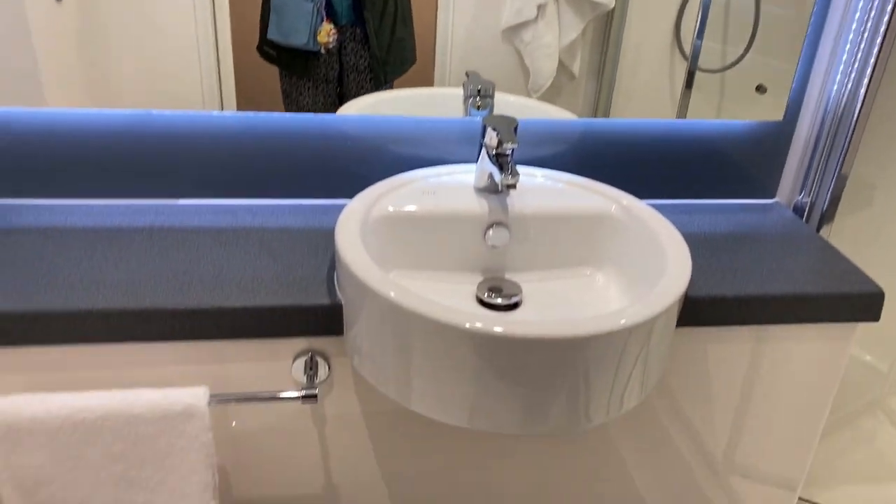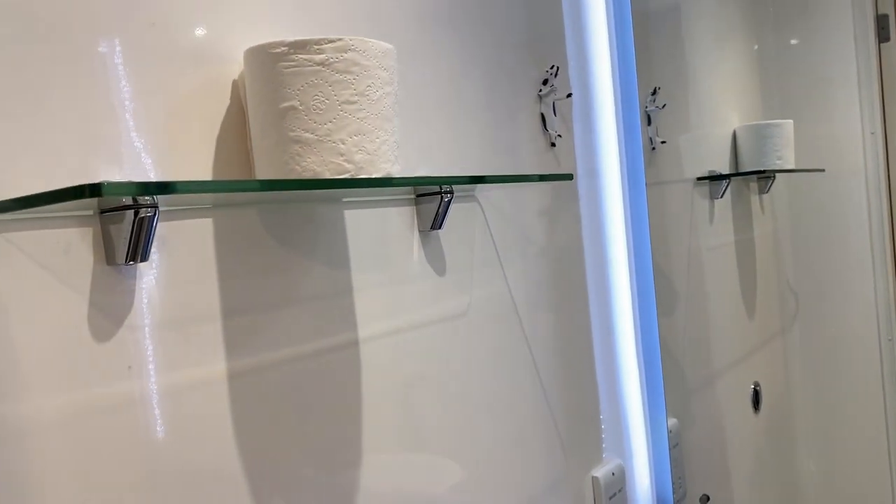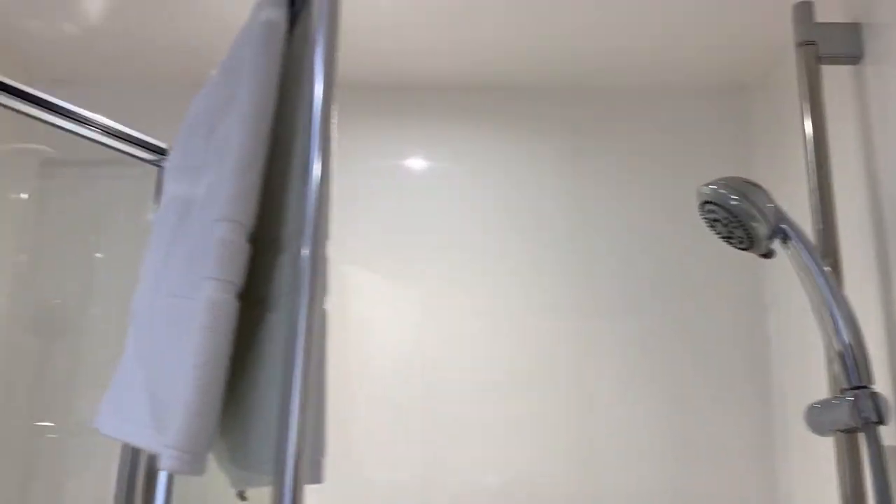Big mirror. And looks like they only gave me one toilet paper, so I'm going to obviously need more. Pretty big shower. There's hair in the shower. I don't know if you can see that. Towel, which I hope is not used.